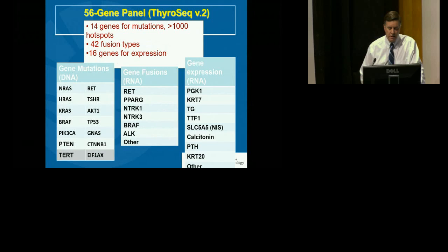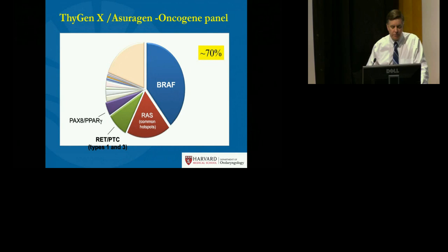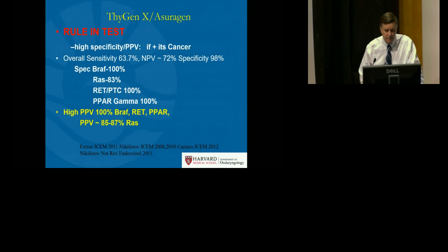The second molecular array option is ThyroSeq version 2, a molecular analysis that includes gene mutations, gene fusions, and gene expression RNA arrays. This has been recently evaluated by Dr. Nicky Foroff in several different categories. In the AUS+ Bethesda category, its positive predictive value when positive is 76% and its negative predictive value is 96%. The final array, formerly termed Asurogen and now ThygenX, looks at four main oncogenes and variants present in up to 70% of thyroid cancers.